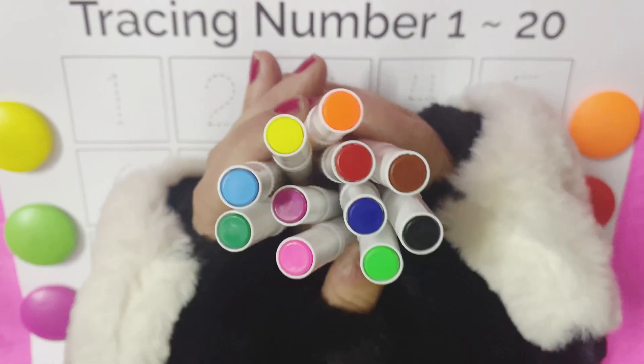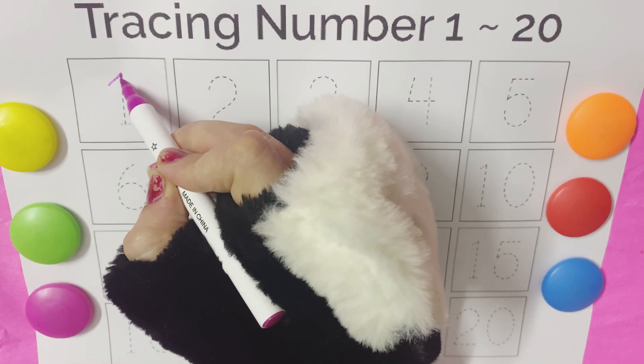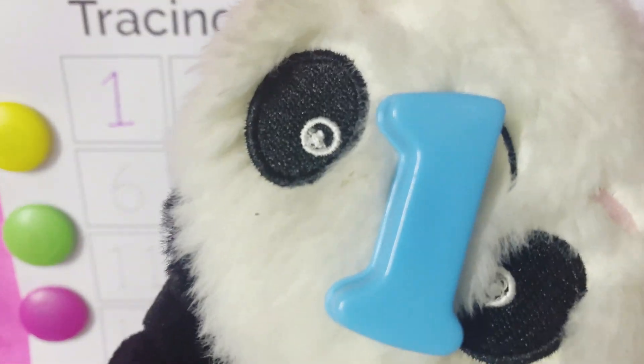Now let's learn one, one, two, twenty. One, one, one.